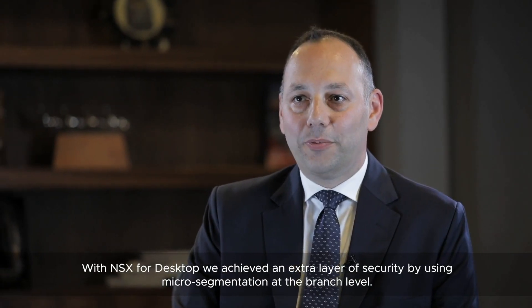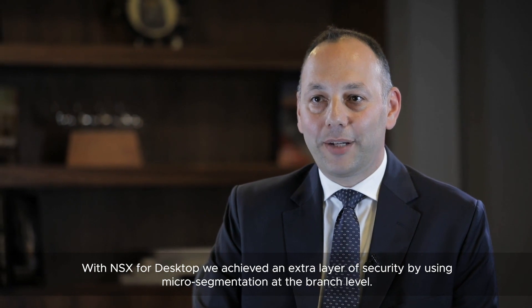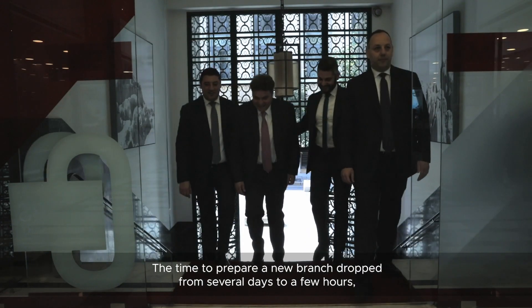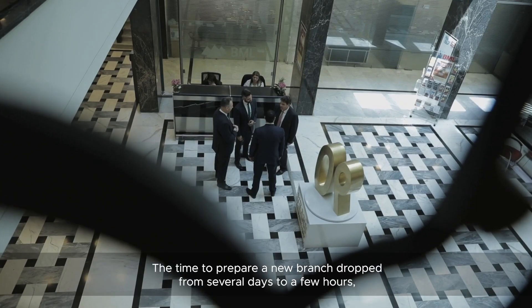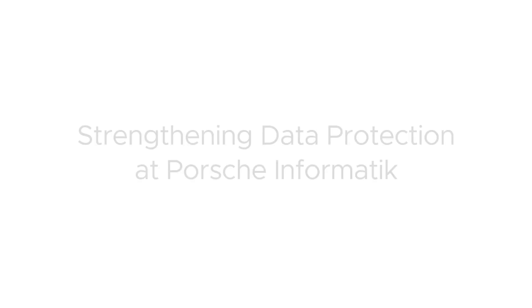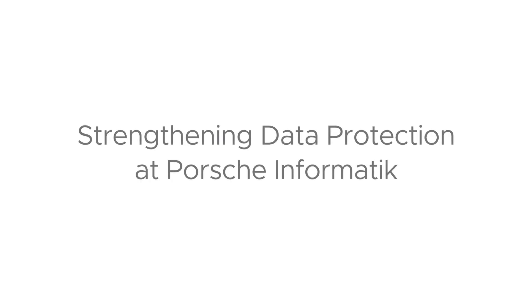With NSX for Desktop, we achieved an extra layer of security by using micro-segmentation at the branch level. The time to prepare a new branch dropped from several days to a few hours, which contributes to the bank's expansion strategies.